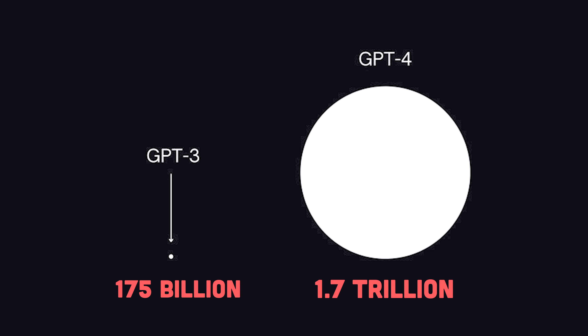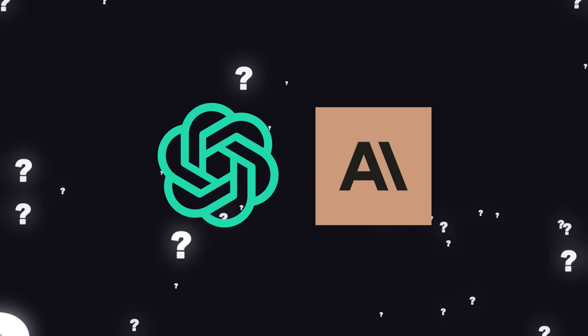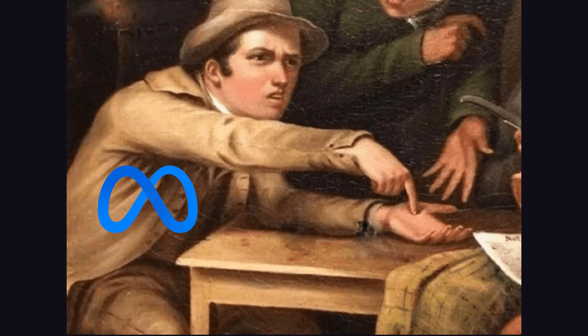GPT-4 has been rumored to have over 1 trillion parameters, but we don't really know the true numbers from companies like OpenAI and Anthropic. The cool thing about Llama is that it's open source — well, kind of. You can make money off of it, as long as your app doesn't have 700 million monthly active users, in which case you need to request a license from Meta.